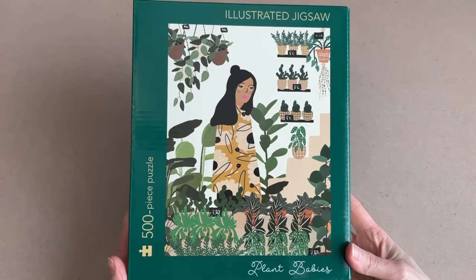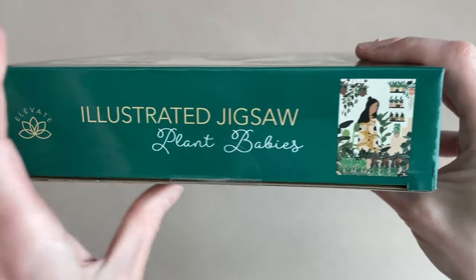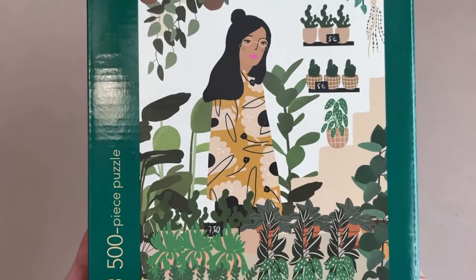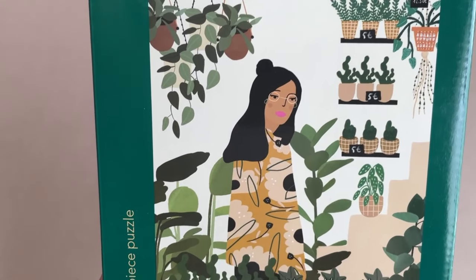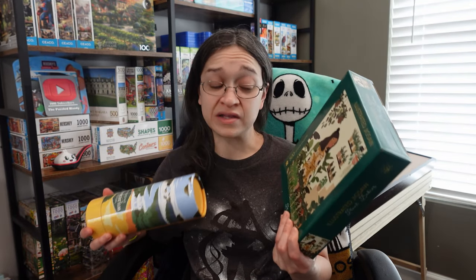The other puzzle I picked up — which surprisingly was also three dollars — is a 500-piece puzzle called Plant Babies. It's 24 by 18 inches when completed, the brand is Hinkler, and the collection name is Illustrated Jigsaw. The image is great — very simple, very green with lots of plants. It really gives me that spring vibe, like plant shopping. I'm not very good with plants, so I'm not sure I can say that's me in the image, but I am wearing glasses.